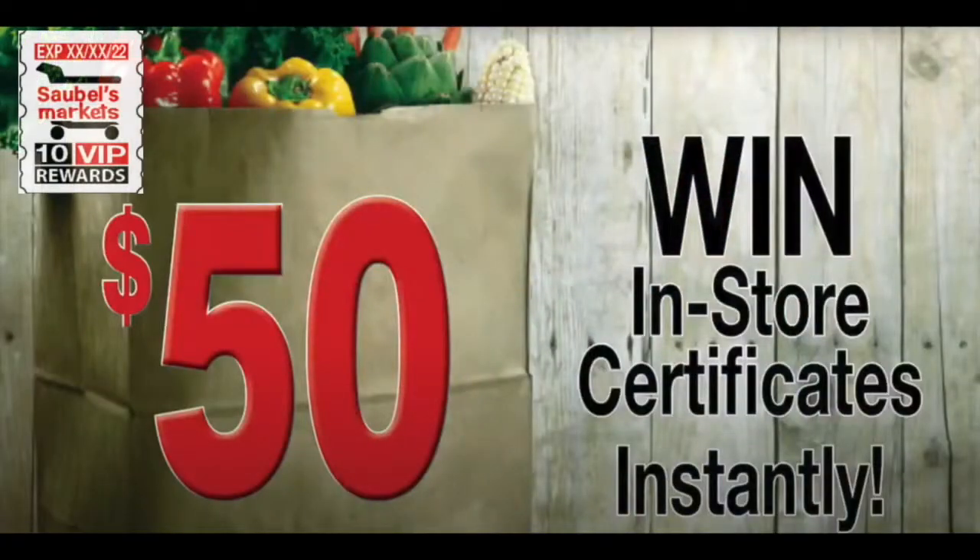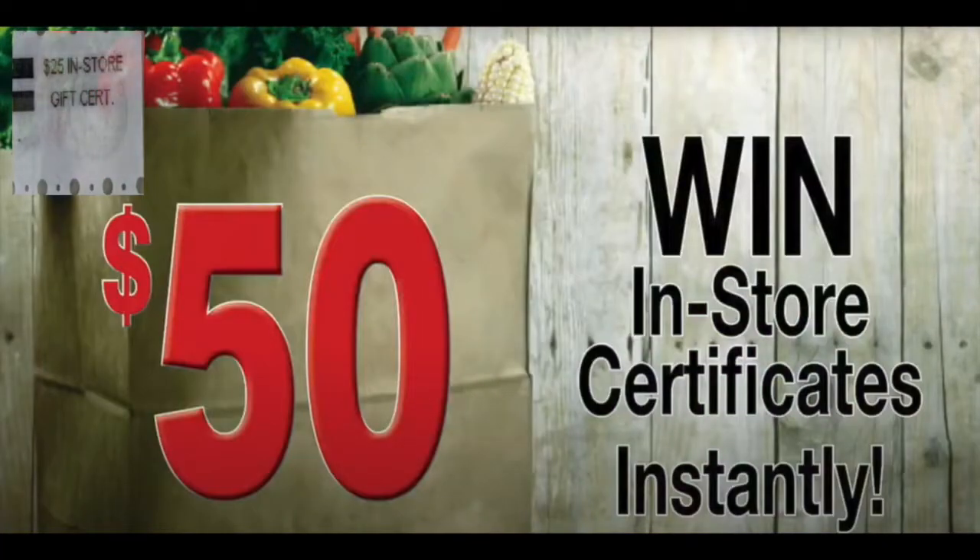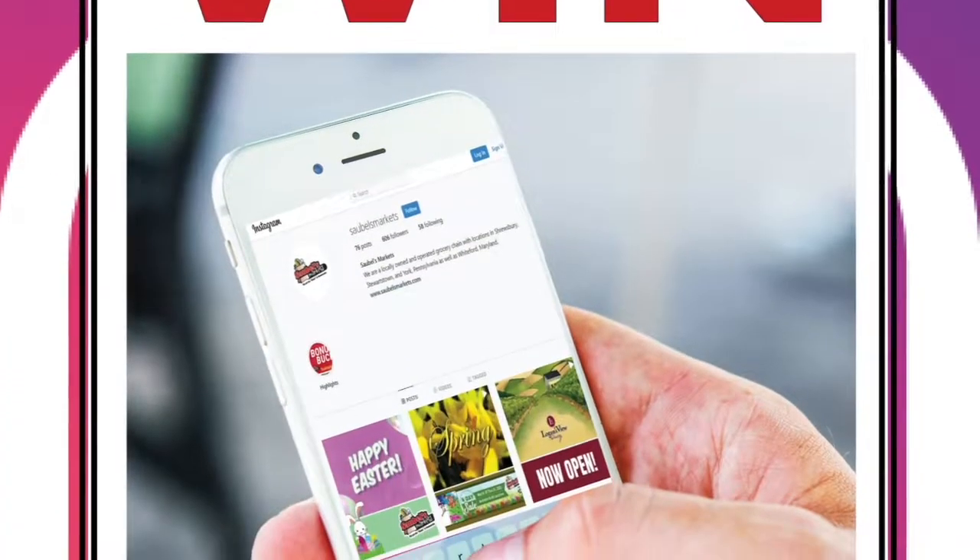Win in-store certificates instantly. Just check the back of your stamps to win, and through direct message on Instagram and Facebook.